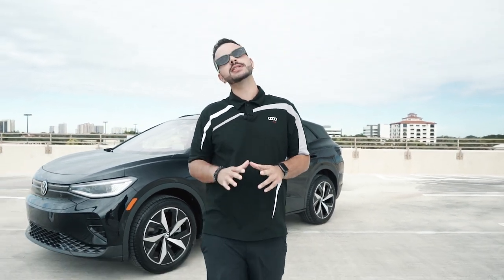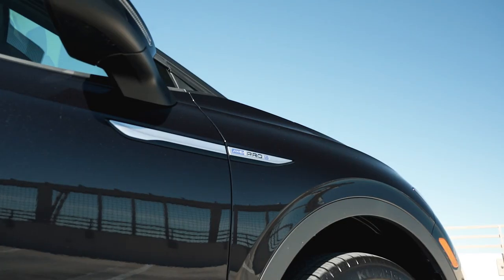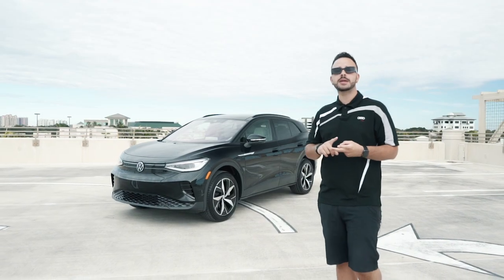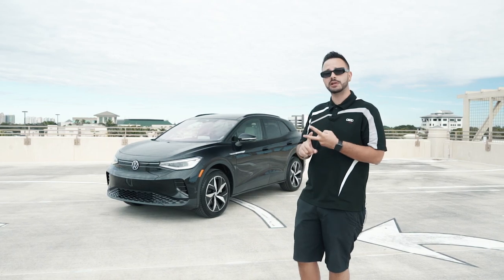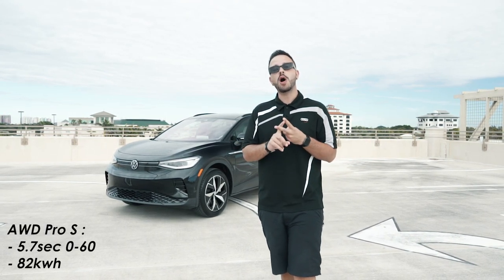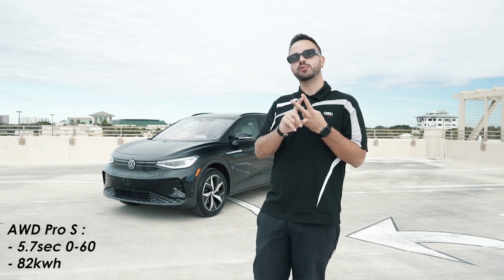Do you have range anxiety? Don't worry, because what we're reviewing today is the all-wheel drive Pro S trim. There is one higher trim level — the all-wheel drive Pro S Plus — but with the Pro S, you are going to get 270 miles worth of range.